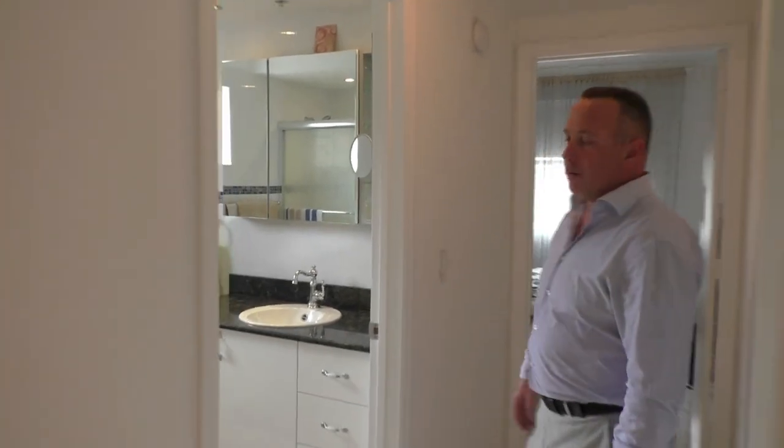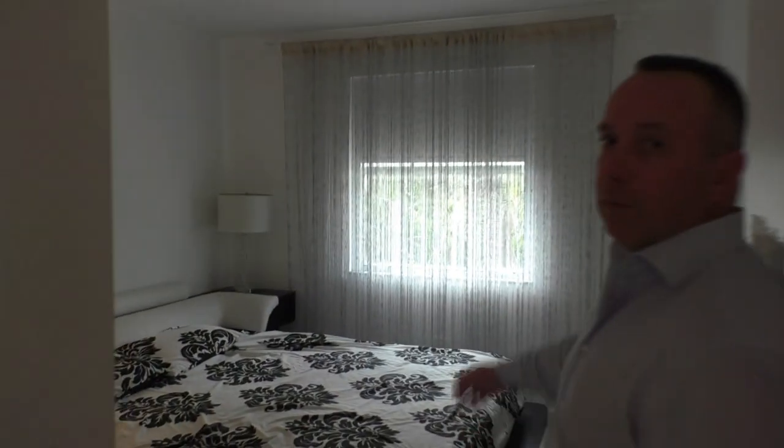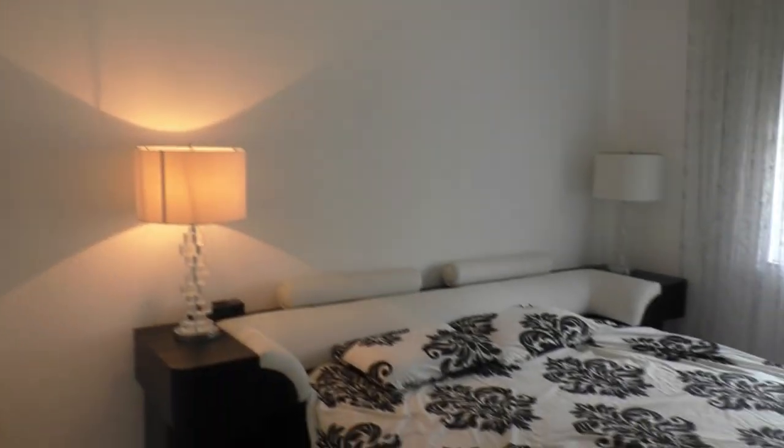This is one of the bedrooms. This is a shared bathroom between the two rooms — everything updated. It has a lot of light. This is a corner apartment so it has a lot of light. And here is the third bedroom.